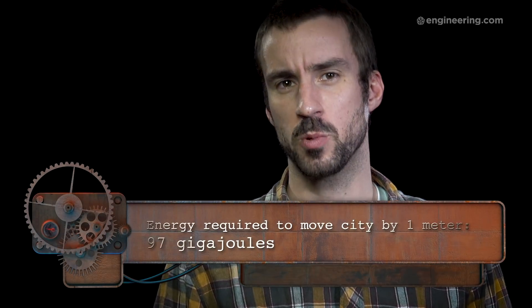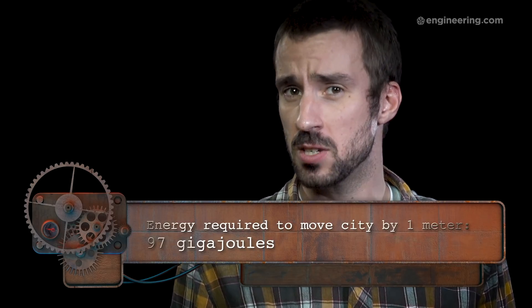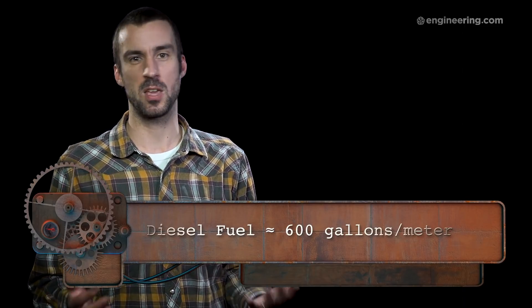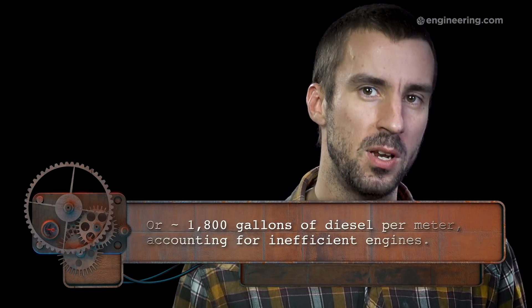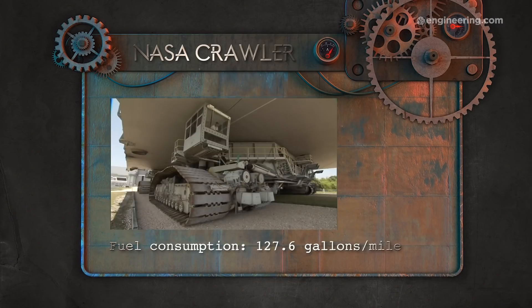In terms of energy input, moving the city just one meter would take 97 gigajoules of energy, which is the equivalent of approximately 600 gallons of diesel. Of course, that doesn't account for the efficiency of diesel engines, which we could generously set at 30% — meaning we'd actually need more than 1,800 gallons of diesel per meter. For comparison, NASA's crawlers consume 125.7 gallons of fuel per mile.